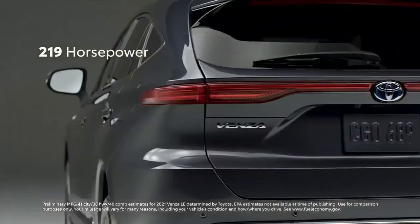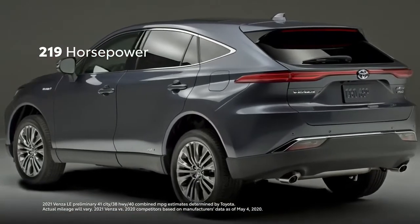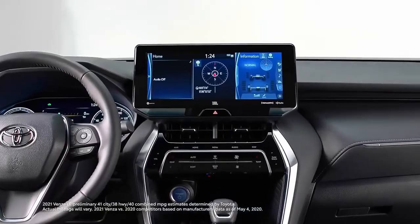And with 219 horsepower, Venza offers smooth acceleration, stable and predictable handling, and all with a comfortable cabin.